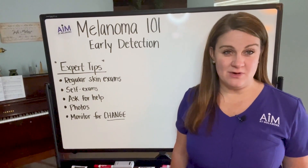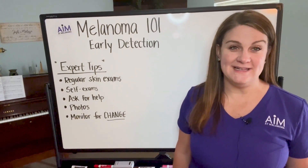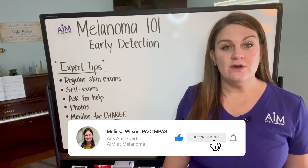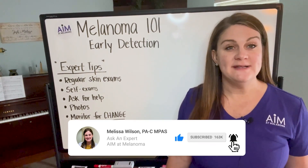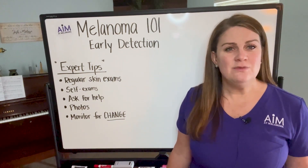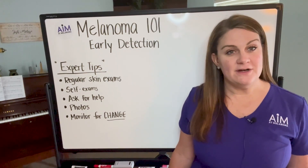Hi everybody. Welcome back to Melanoma 101, presented by Aim at Melanoma. My name is Melissa Wilson, and my goal for Melanoma 101 is to really talk through the topics of melanoma from early detection all the way through diagnosis and treatment in really bite-sized pieces to help you better understand.